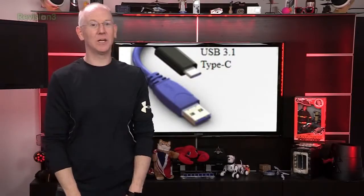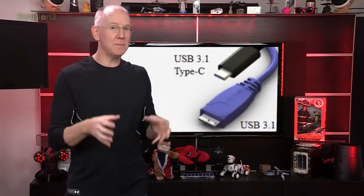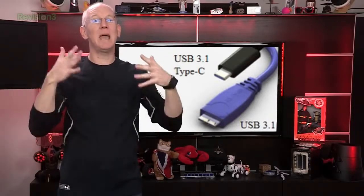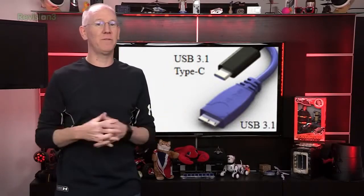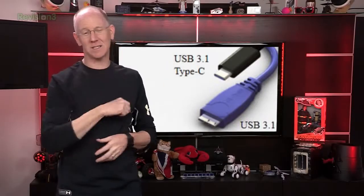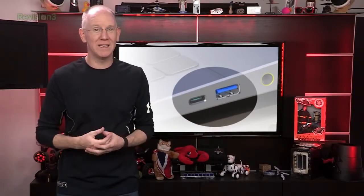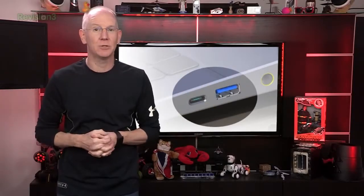It's called Type C and it includes a new reversible connector. Not only does it offer the same connector on each end, but both ends can be inserted any way you want. The cable is capable of transfer rates up to 10 gigabits per second. The new spec should be finished in a couple of months, so we'll probably start seeing the first products hitting the market around the holidays this year, with widespread adoption over the following 12 months or so. USB Type C should also fit nicely with the EU's new edict that all phones must share a common cable type.